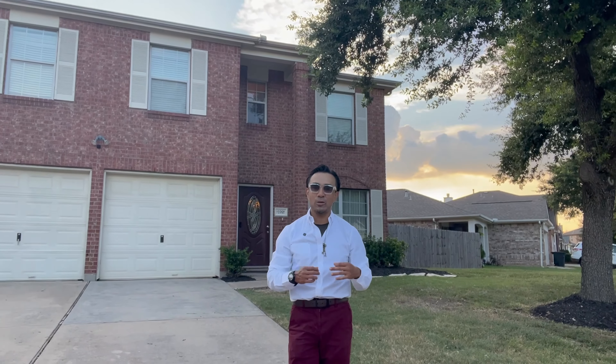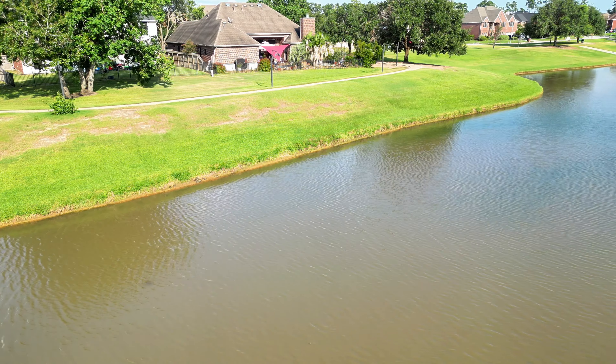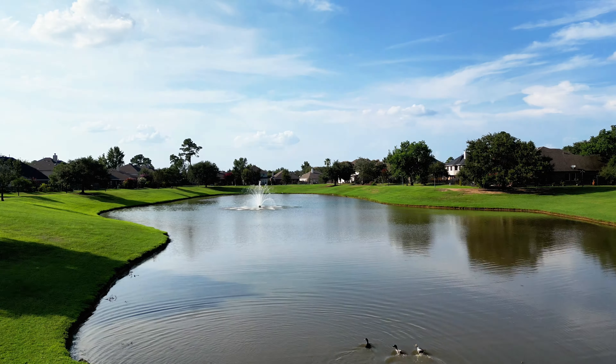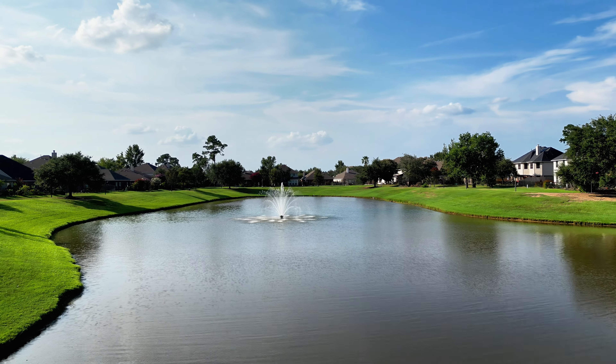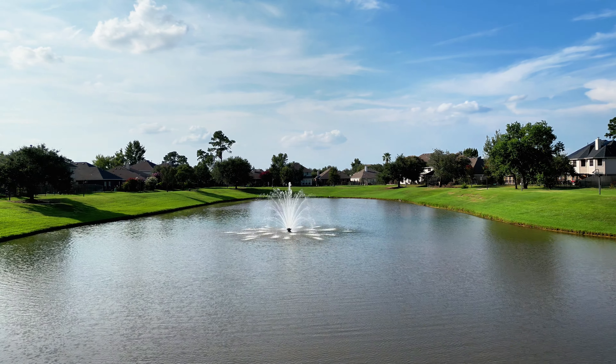This gated community in the Cypress Wood Lake subdivision is super serene. There's a pond, a lap pool, a neighborhood playground, and pickleball and racquetball courts. The lake is stocked so you can go fishing with catch and release, and there are walking trails to get your fitness on.